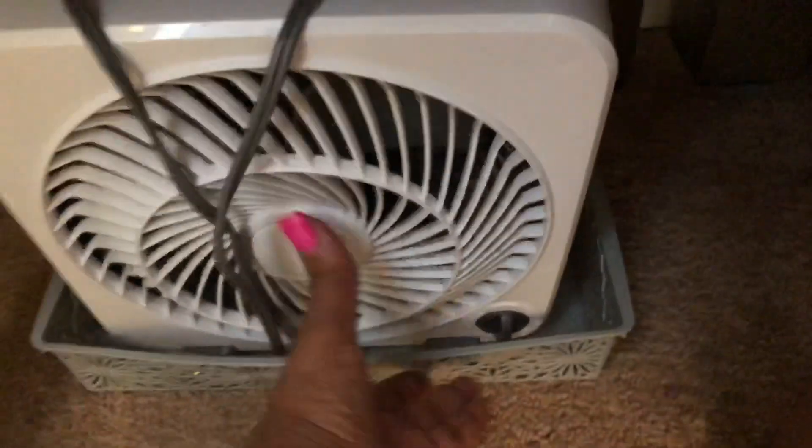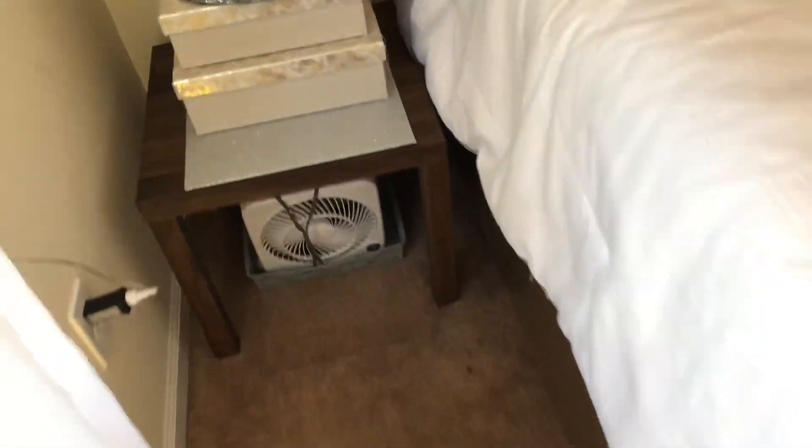Under here I just have a container from the Dollar Tree and two little window fans. Sometimes I don't like to run my air all the time — it can get pretty pricey. That's my closet — we're not going in there because it's a mess. This mirror came from Burlington — I think it was around $20. I think I got this last year. It has a gold frame.